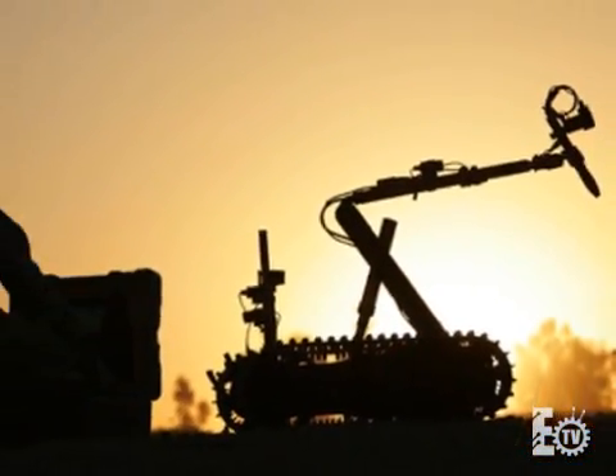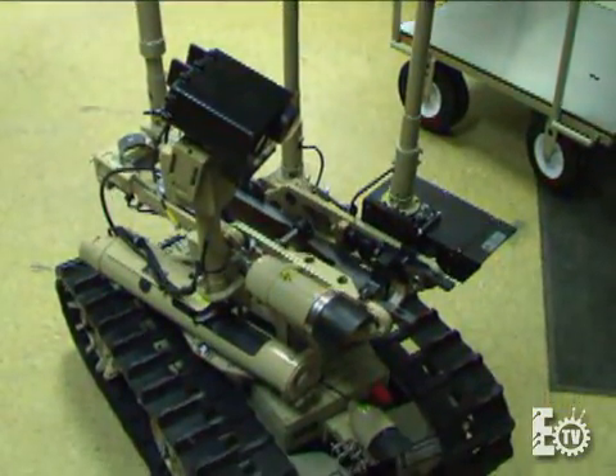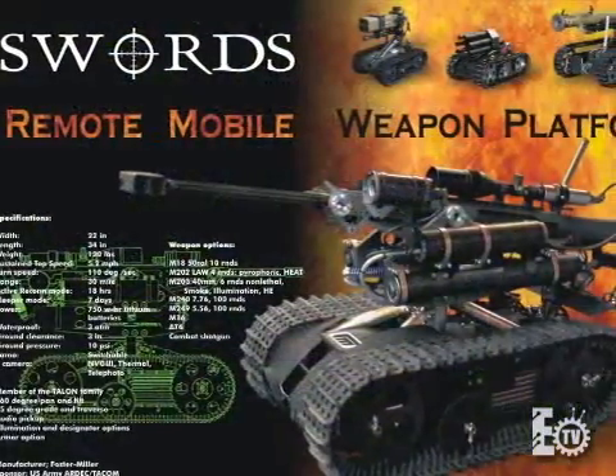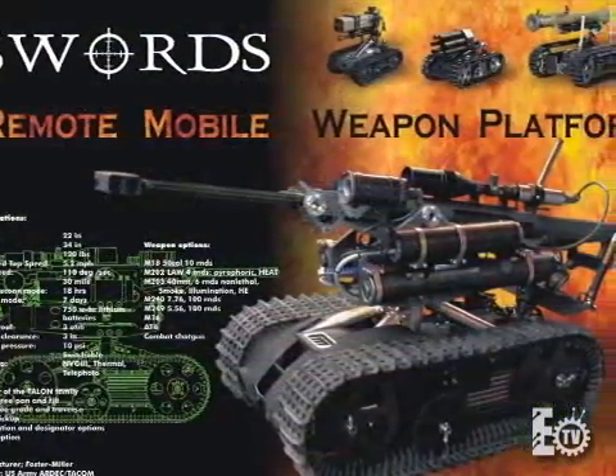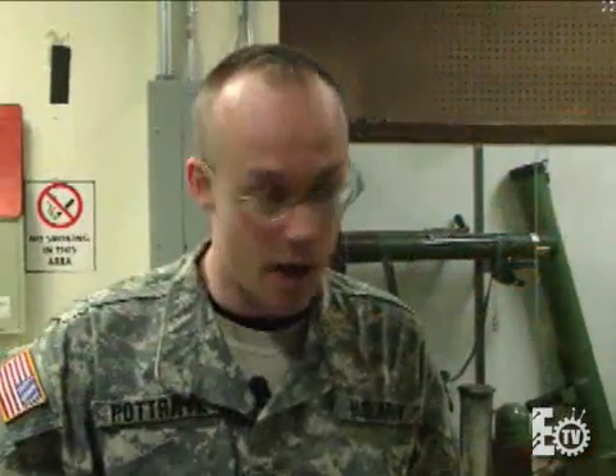This is the SWORDS robotic weapons platform. What makes this system unique is that this is the very first armed robot that was approved for deployment in support of the global war on terror. We have three of these robotic systems deployed to Iraq at this time.